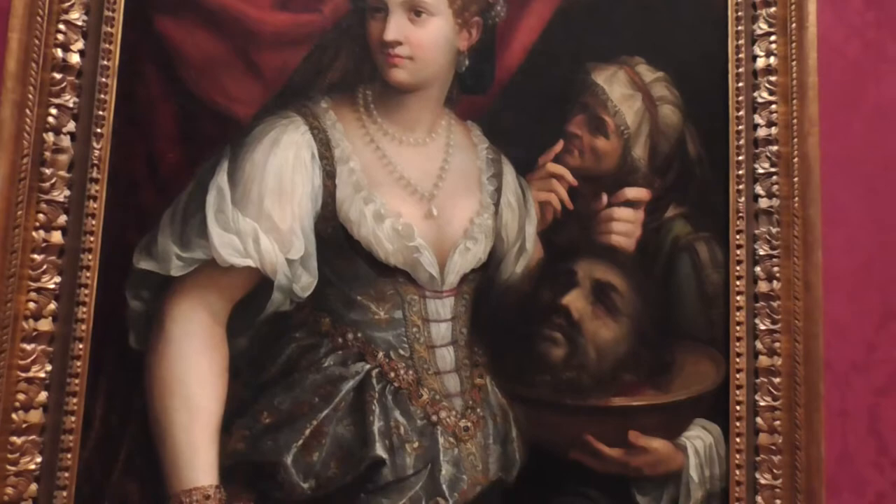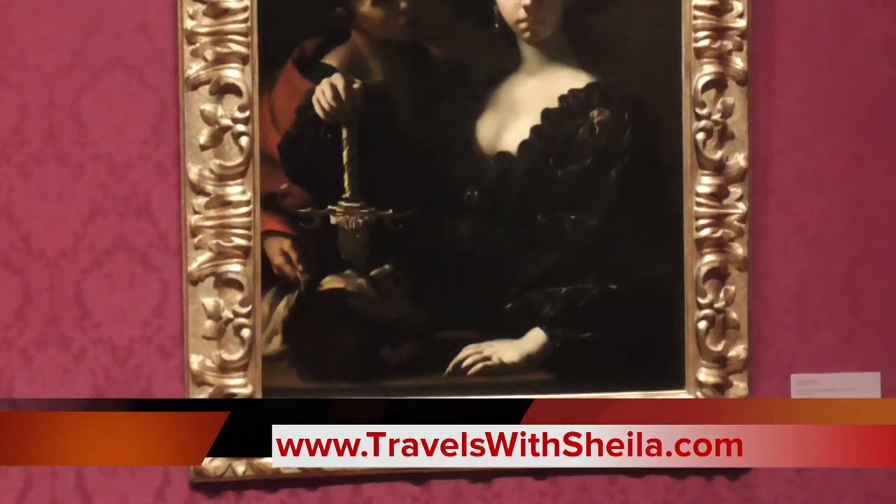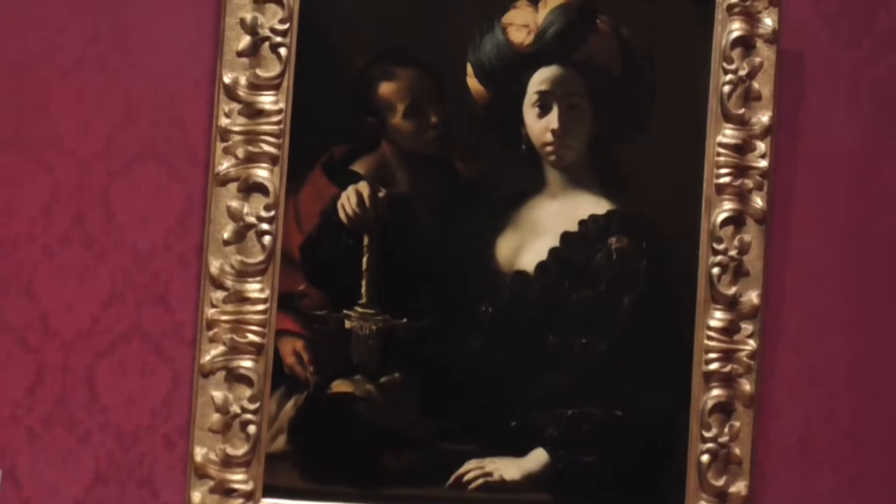That is Judith after she cut off the head of Holofernes. And that's another Judith with the head by a different painter.